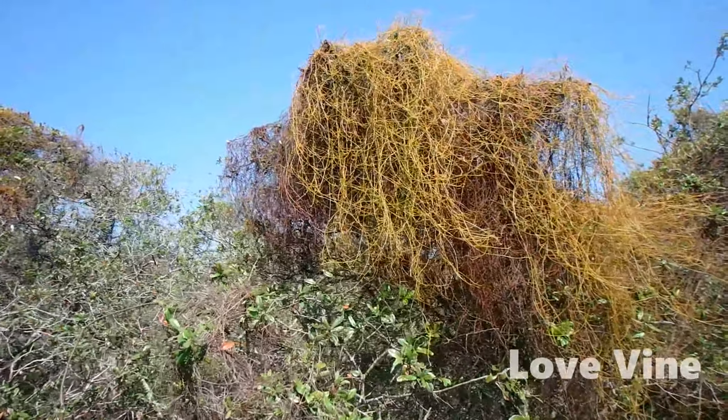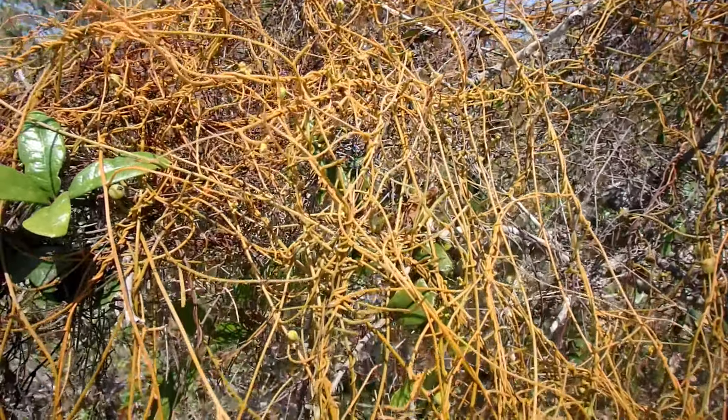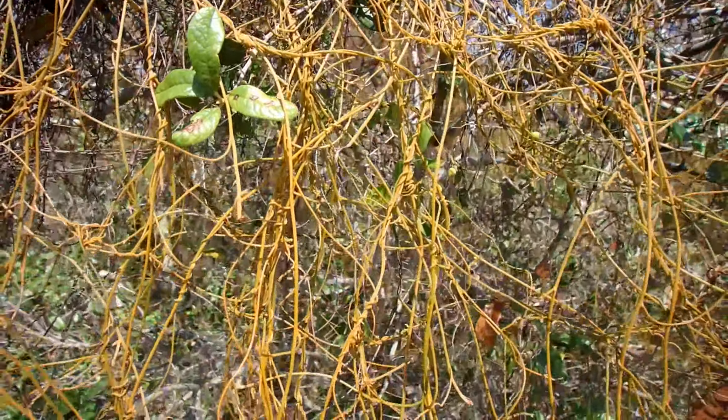Oak in the scrub can often have love vine all over it. Love vine is a native Florida plant that winds itself around the branches of its host plant, with small appendages that burrow into the oak to steal nutrients.